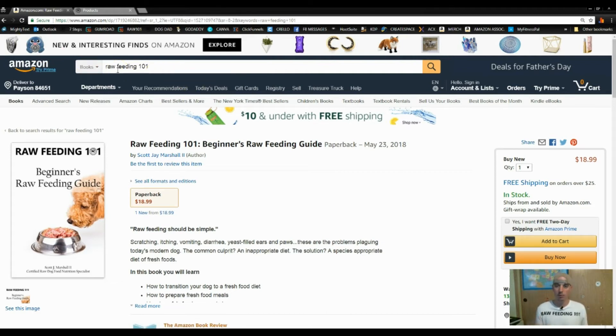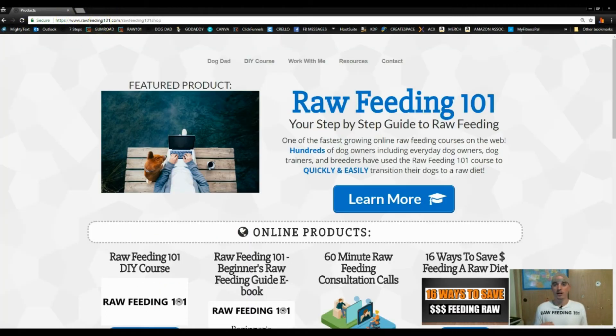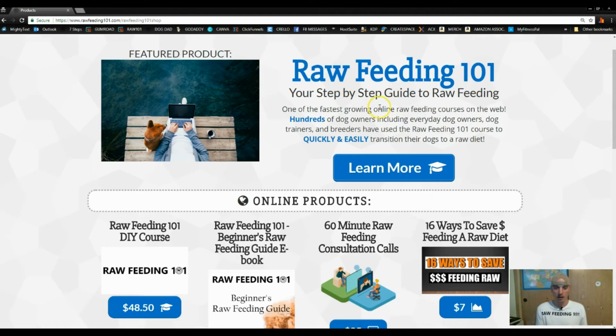Here's the second option for those of you familiar with my website rawfeeding101.com. There's actually a shop area — a storefront — where I've put both versions of the book. All you have to type in is rawfeeding101.com/shop and you'll be brought to that page. You'll see the course featured up at the top as well.